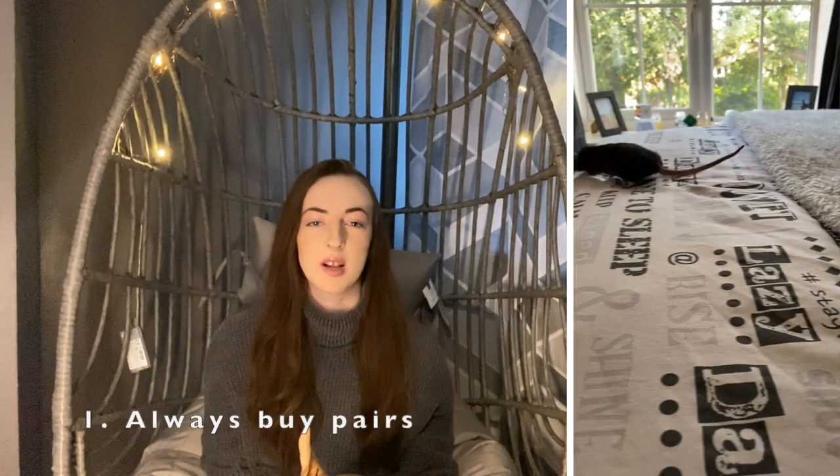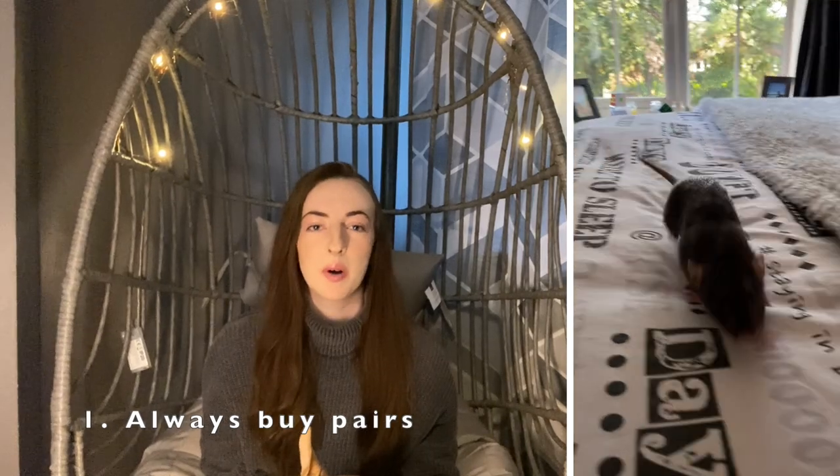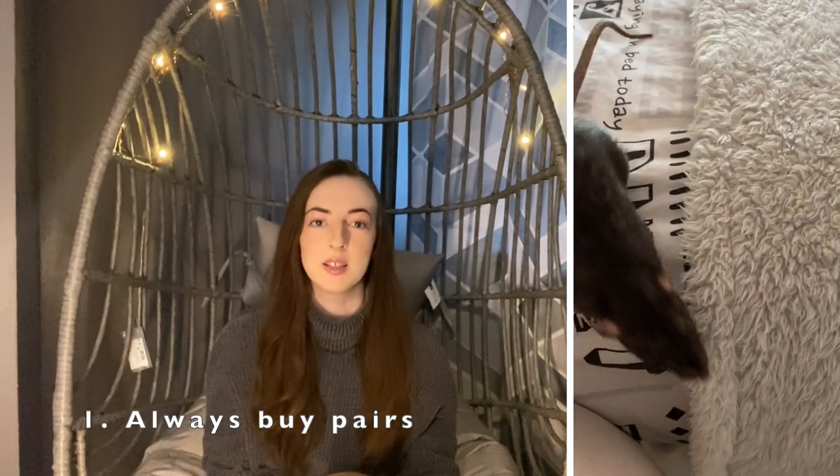The first thing is you cannot just buy one rat. Rats live in groups and they need to have a companion. Even if you think you're going to be with your rat all day long, it still doesn't count as enough company, because there are different hierarchies and things that rats need to do inside their cage that you can't provide for them. So you need to get at least two.